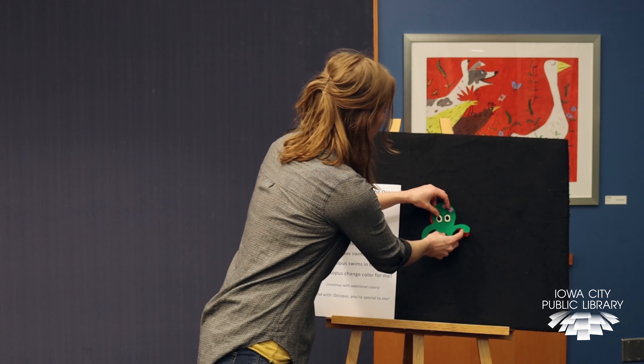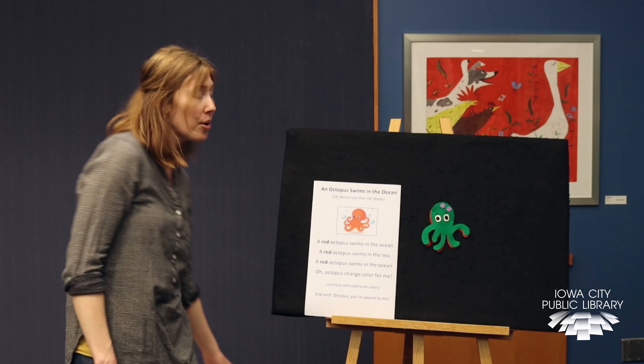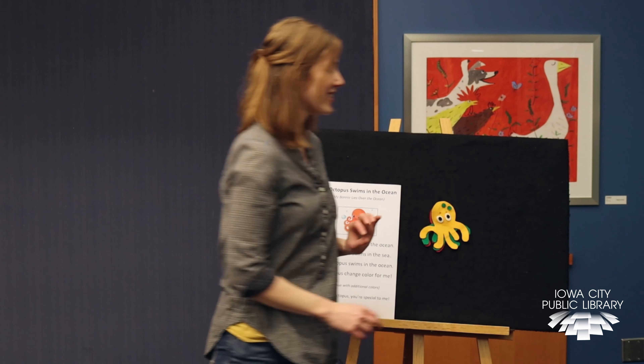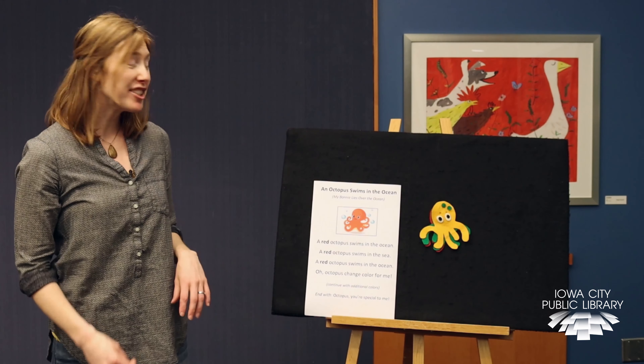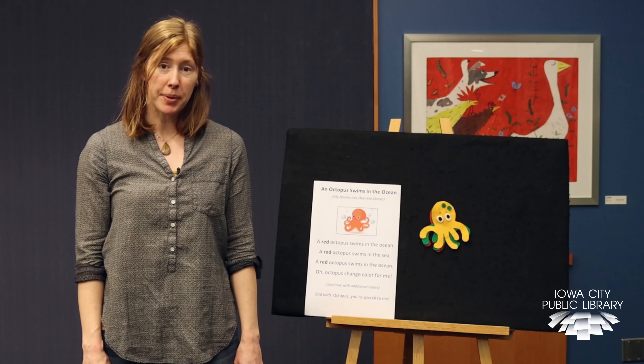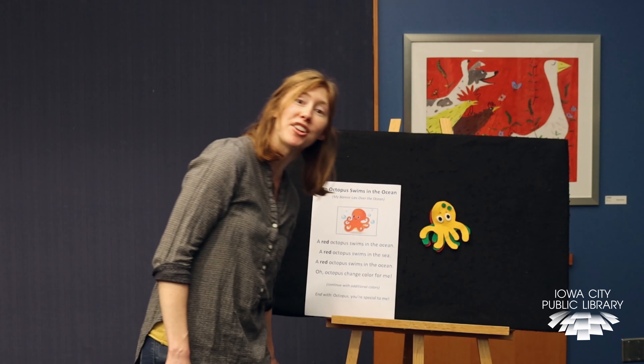So let's see — he's changed color again. What color is our octopus? He's turned yellow. A yellow octopus swims in the ocean, yellow octopus swims in the sea. Yellow octopus swims in the ocean. Oh octopus, change color for me.